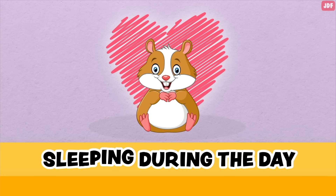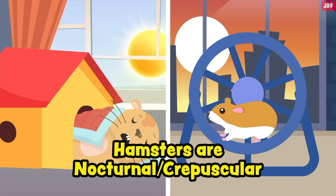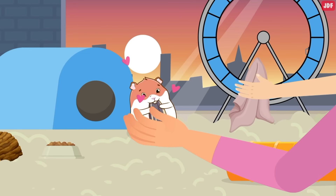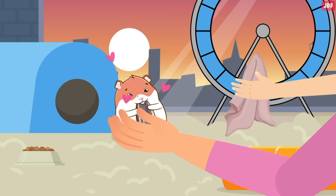Sleeping during the day. Remember, hamsters sleep during the day and are more active at dawn and dusk. If you want your hamster to be happy, let them sleep as much as they want during the day. Whenever possible, clean the cage and interact with your pet in the evening hours when they wake up on their own.